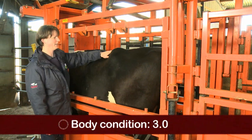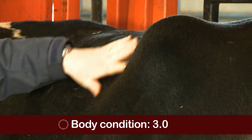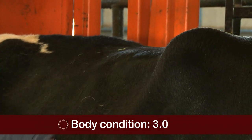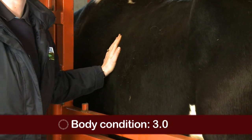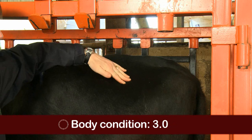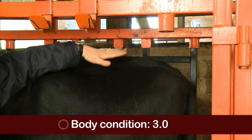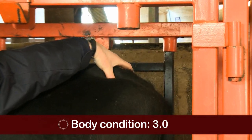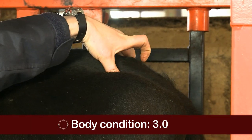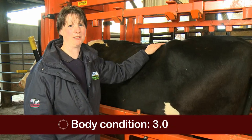Comparing this cow to the last one, starting in the same area — I need a little bit more pressure going over these vertebrae, there's more cover on top and it takes more pressure to feel the individual processes. The ribs are more difficult to feel individually, requiring quite a bit more pressure. The loin area is flatter with no dip, indicating more muscle and fat coverage. Looking at the tail head, there's a little more cover with less of a hollow. Considering all those areas, I would condition score her around about a three, which is ideal for this time of year.